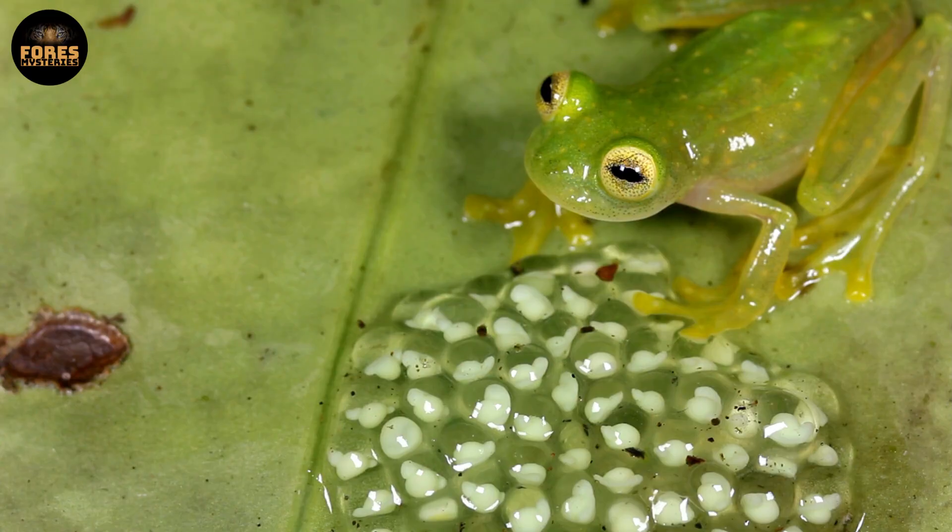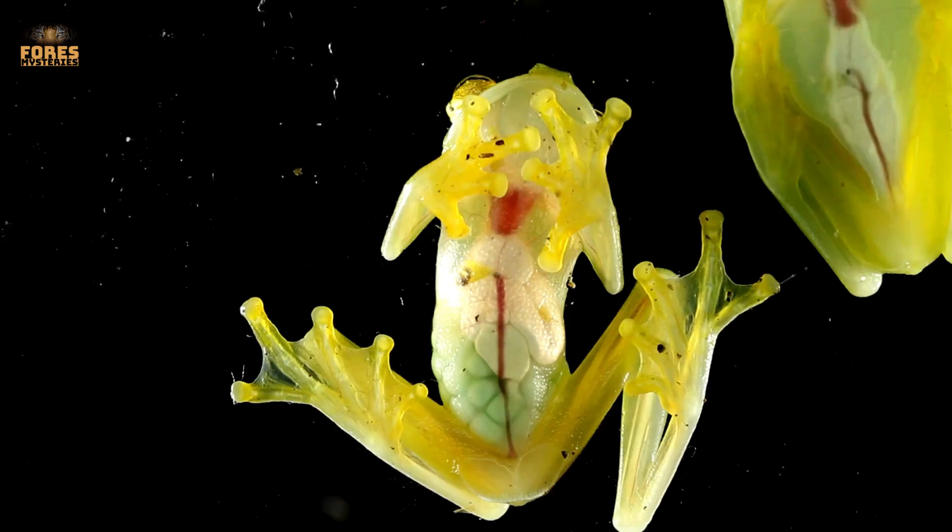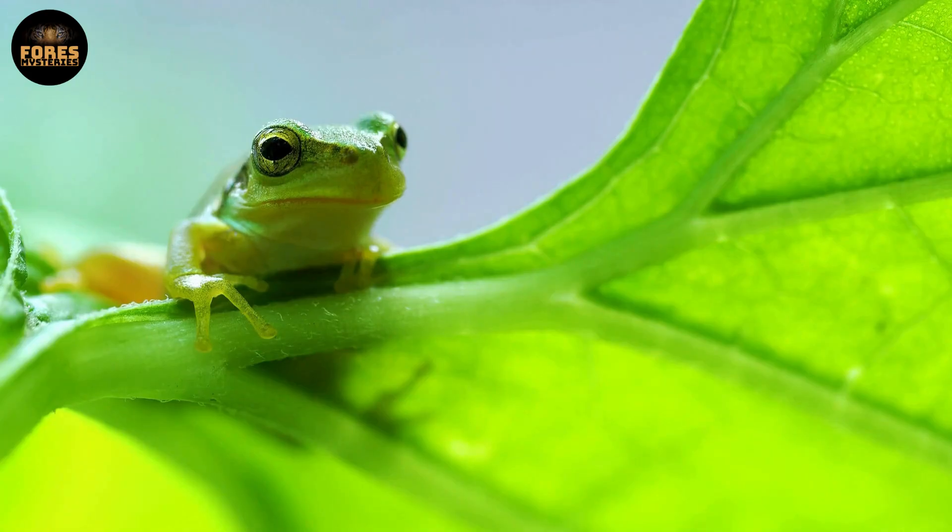These frogs usually come out to hunt at night, when the forest is pitch black and thick with moisture — the perfect time to disappear from the radar of anything trying to eat them.